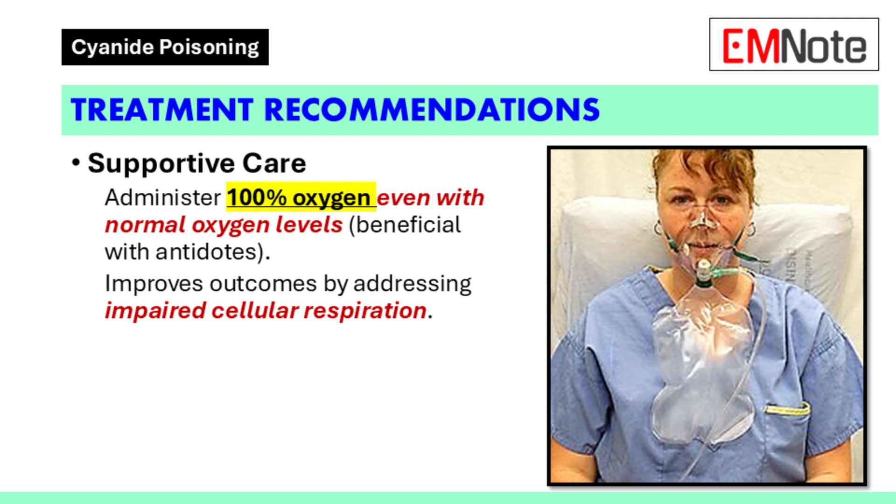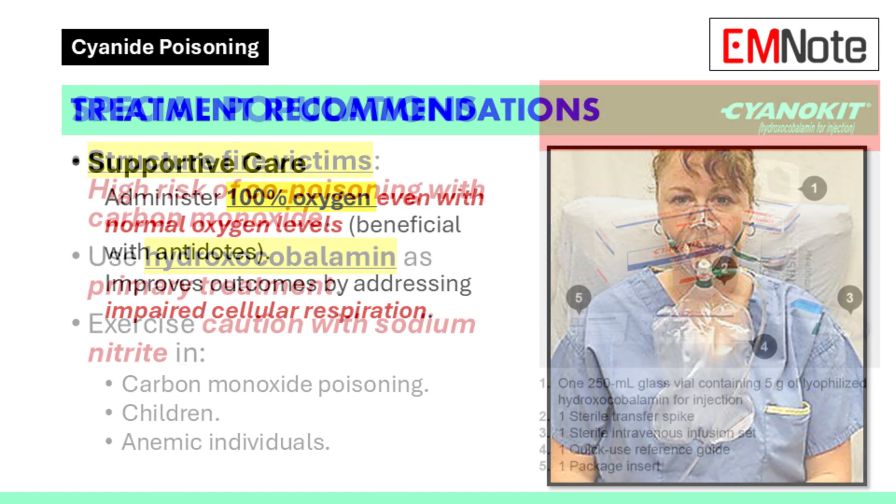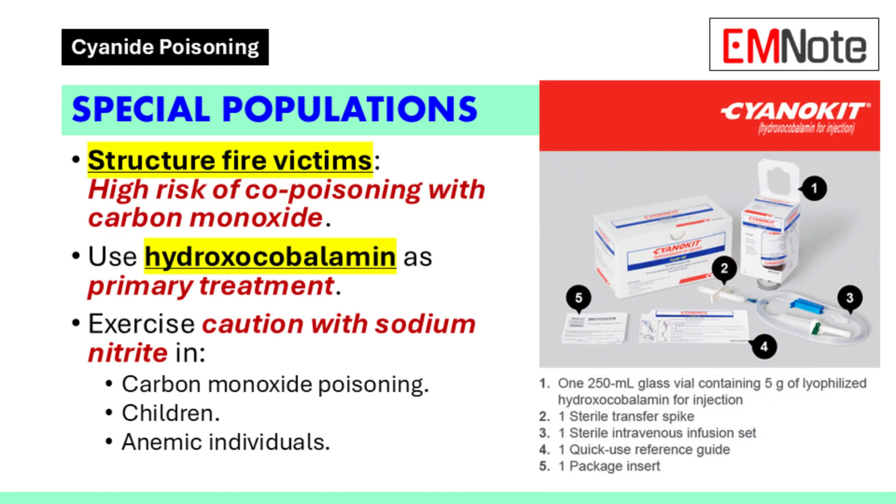Animal studies suggest a benefit when oxygen is combined with cyanide-specific antidotes. Oxygen administration is reasonable even with a normal partial pressure of oxygen due to cyanide's impairment of cellular respiration. For individuals exposed to structure fires, co-poisoning with carbon monoxide is a common concern. In these cases, hydroxocobalamin is the primary recommended treatment. Caution should be exercised with sodium nitrite in patients with concurrent carbon monoxide poisoning, children, and anemic individuals due to the risk of hypotension and reduced oxygen-carrying capacity.